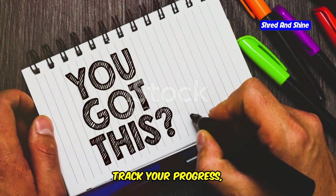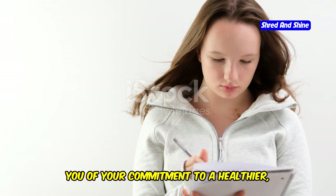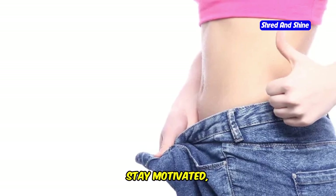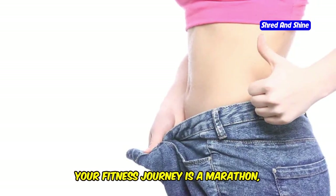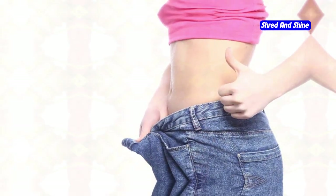Write down your goals, track your progress, and celebrate your achievements. This will keep you motivated and remind you of your commitment to a healthier, happier you. You've got this. Stay motivated, stay positive, and keep pushing forward. Your fitness journey is a marathon, not a sprint, and every step you take is a step towards a better you.